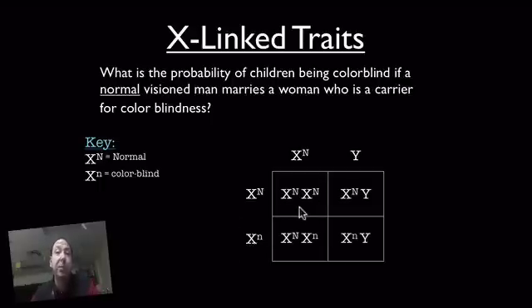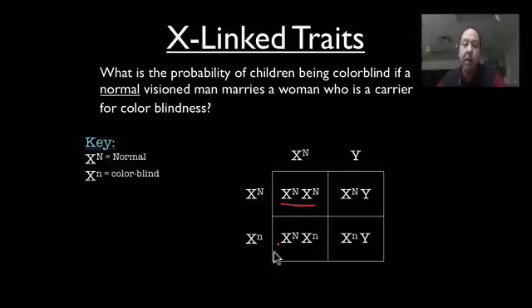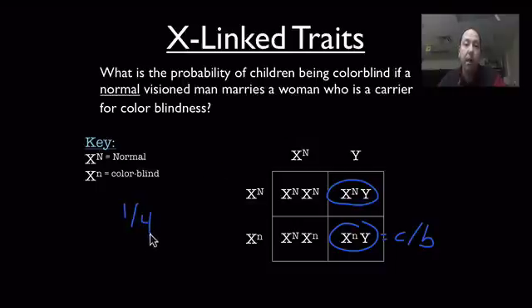If we run the Punnett square through, we can see these potential offspring. We have a daughter who is completely normal-visioned, and a daughter who is a carrier. So in terms of daughters, there is a 0% probability of having a child with colorblindness. Looking at the male side, we have a normal vision male and a colorblind male. The overall probability of having a child who is colorblind is 1 out of 4. But if we look just exclusively at males, that percentage jumps all the way up to 50%, because guys either have it or they don't — they can't be a carrier, and the only way for a guy to get this trait is if mom has it.